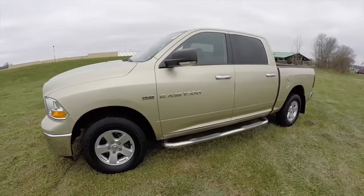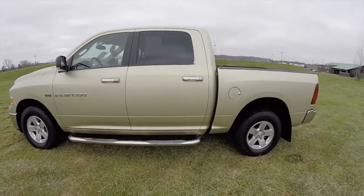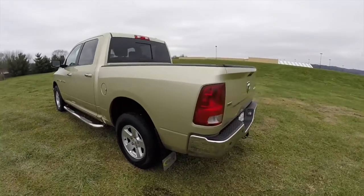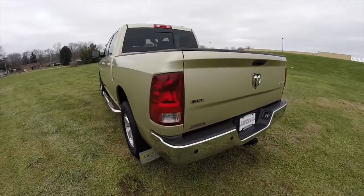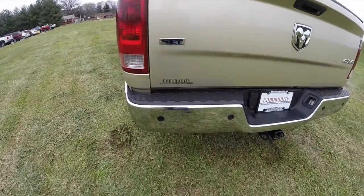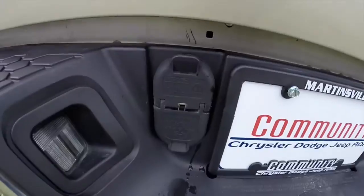This Ram is shown in white gold clear coat metallic, with a dark slate and light gray stone premium cloth bucket seat interior. It is powered by a 5.7 liter Hemi V8 engine with a five-speed automatic transmission.